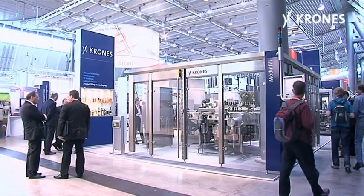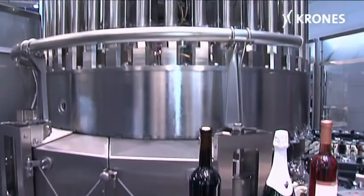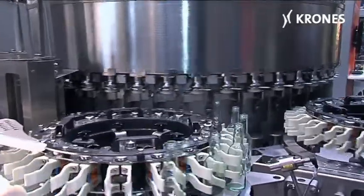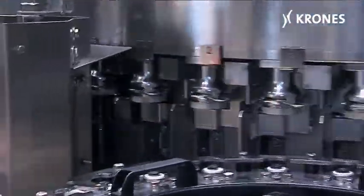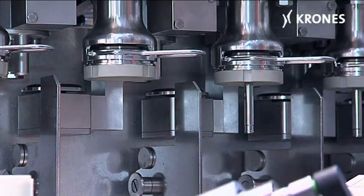Besides the Vinetta, the Krones Modulfill VKPV CF filler was also being showcased. Both still and sparkling wines have to be bottled in a particularly gentle process for minimized oxygen pickup — it is precisely these requirements that the Modulfill VKPV CF has been designed to meet. It protects the beverages against losses of CO2 and aroma.